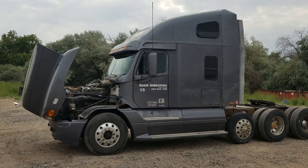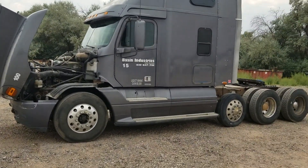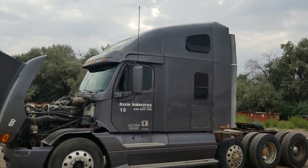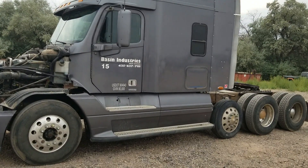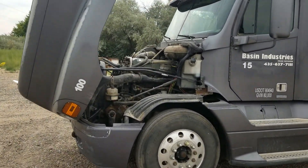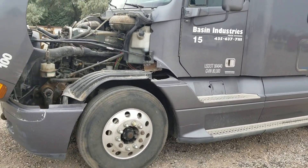It's got the Detroit Series 60 in it. Good running truck. He's had this down to Colorado and Georgia — it's ready to go. It's not a brand new truck, but it's running, it works. It's DOT'd. It's currently in rotation here for this company.